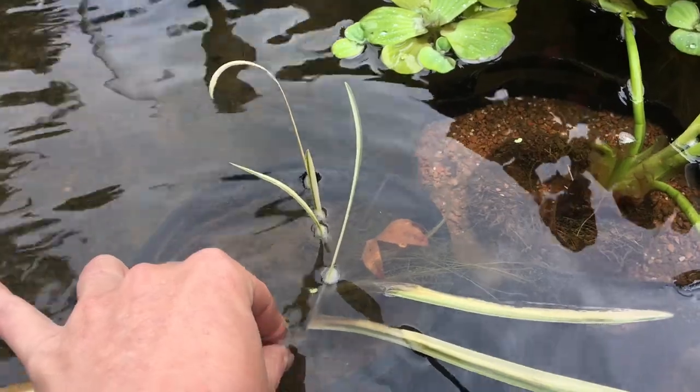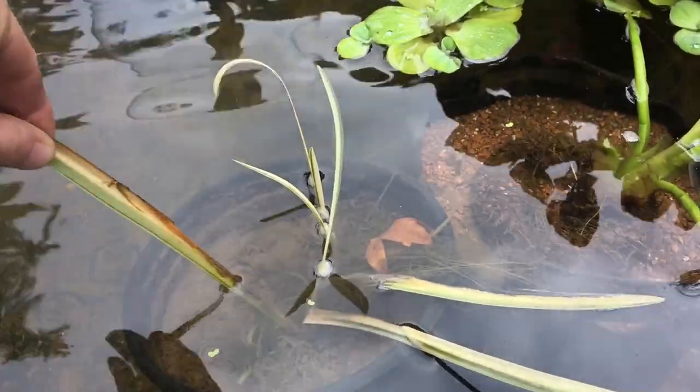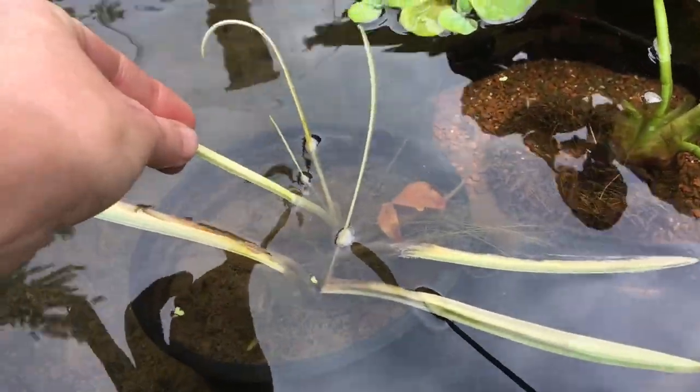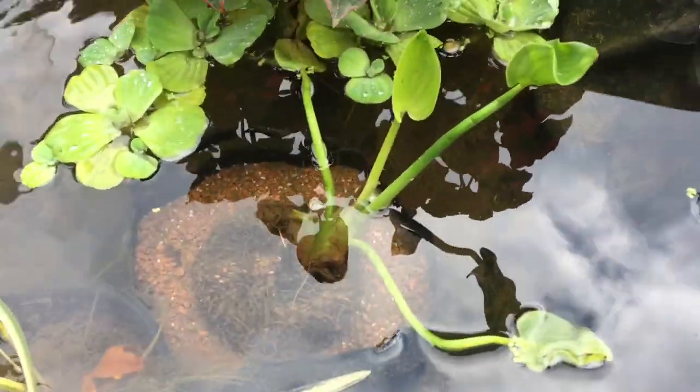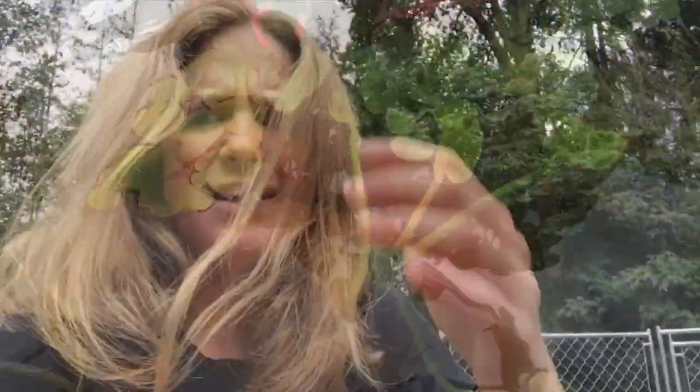The iris is doing all right — he's got a new fan that came up, so I know it's going to be okay. Pickerel rush — it has tall purple-blue spike flowers. I don't think it'll bloom this year, just because it won't really have time to get going before the cold sets in. But it'll be pretty next year. This year it'll get good and settled into where it's living now.